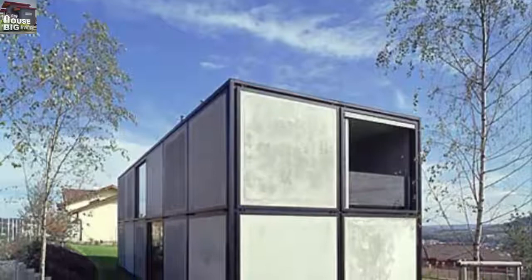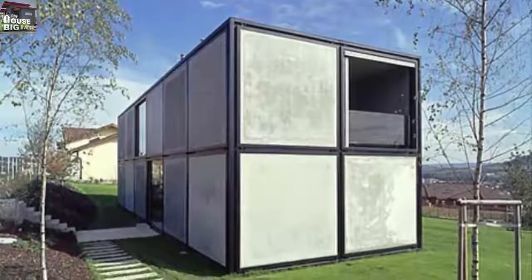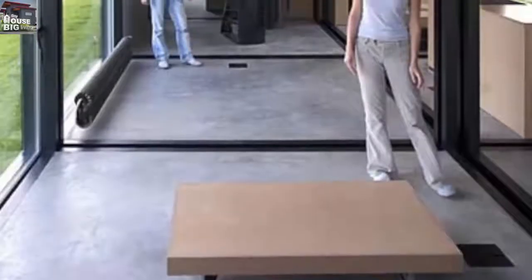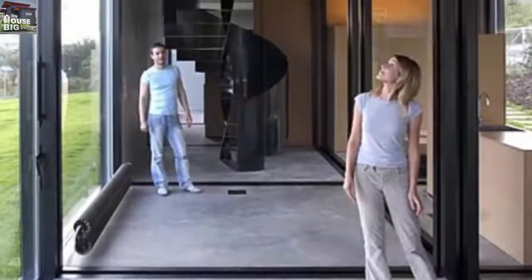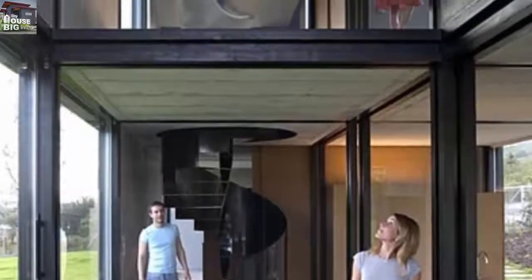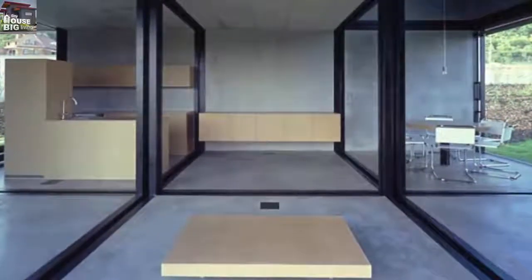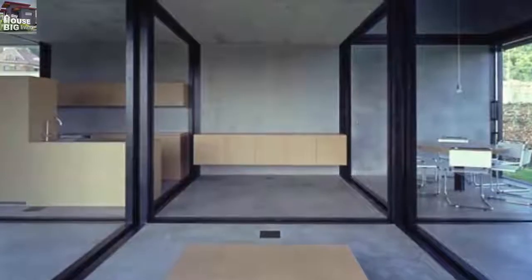A shot of the structure under construction helps to give you an idea of the interior layout. As you can see, it is an absolute delight. As seems to be a pattern with this architect's designs, there is an interesting balance when it comes to the flow and separation of space. Each cubic room in the house certainly feels like a little world unto itself, yet nothing is disconnected from the whole. Each cube can serve a different function in the house.